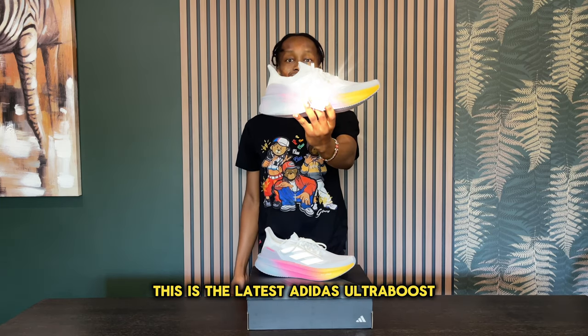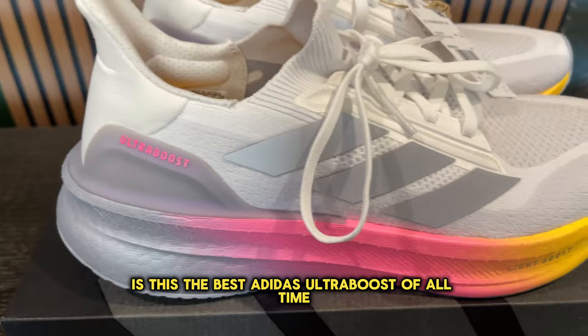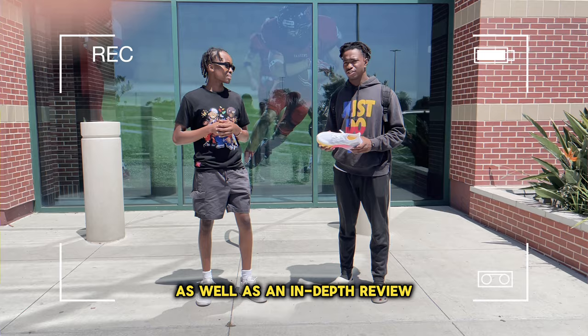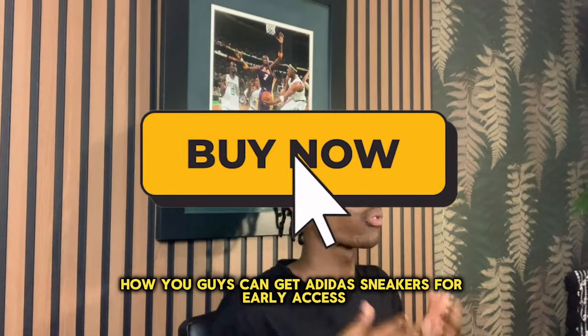This is the latest Adidas Ultra Boost. Now the question is, is this the best Adidas Ultra Boost of all time? Let's go ahead and find out with a series of interviews as well as an in-depth review, where we'll also share with you guys how you can get Adidas sneakers for early access.